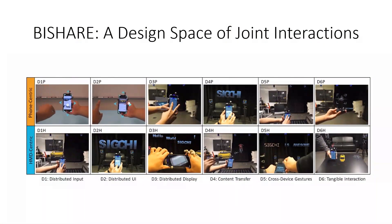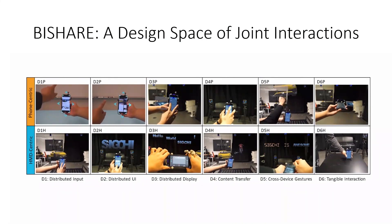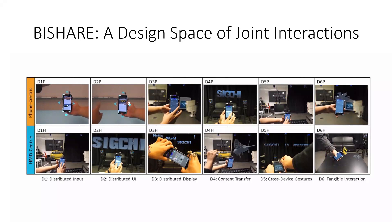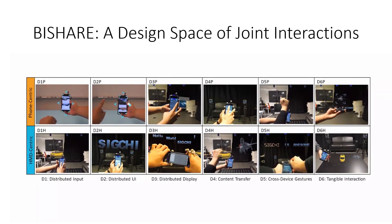As a summary, our system supports interactions within each element of this design space, under both phone-centric and HMD-centric contexts. Please refer to our paper for more details.